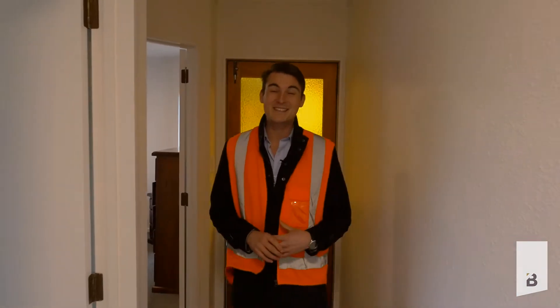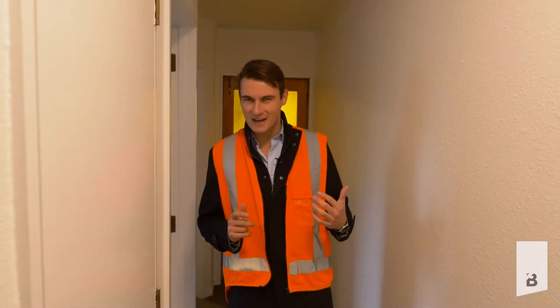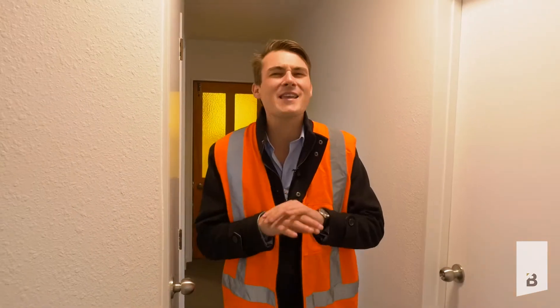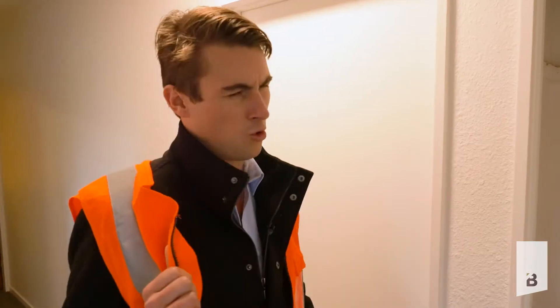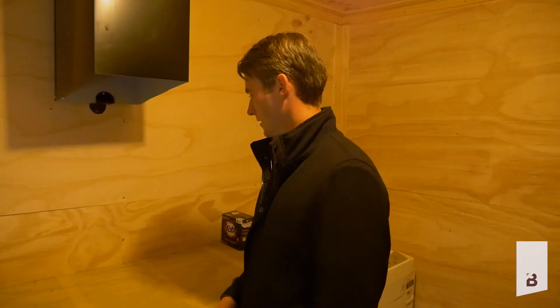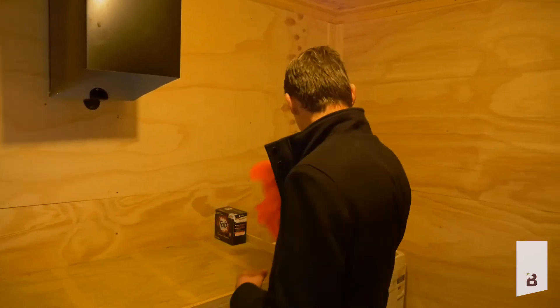We've been working really hard to get this property in tip top shape. But the best part — the absolute best part — has to be the laundry chute. Every kid and adult is going to love it. Need to wash? Perfect — straight in the machine.